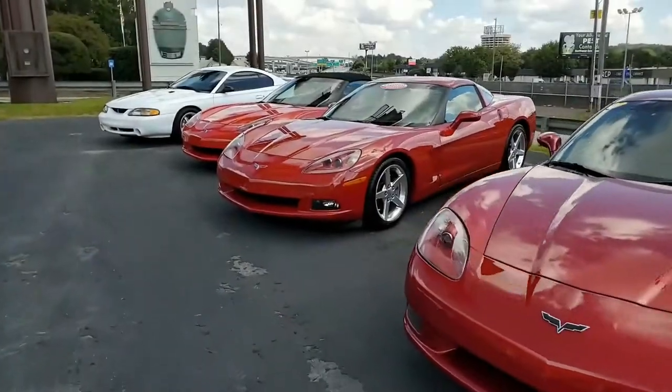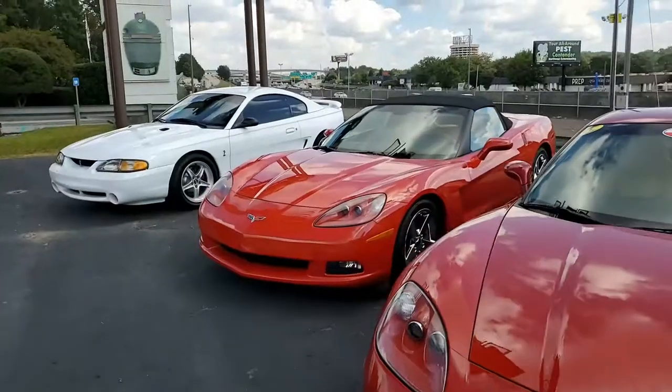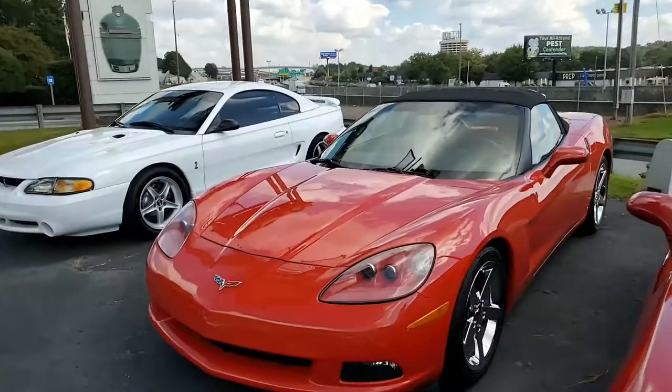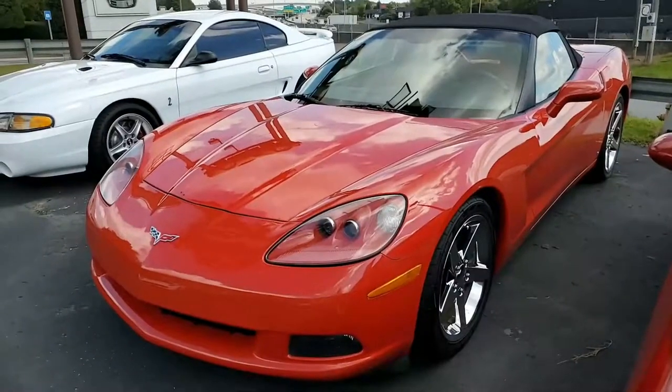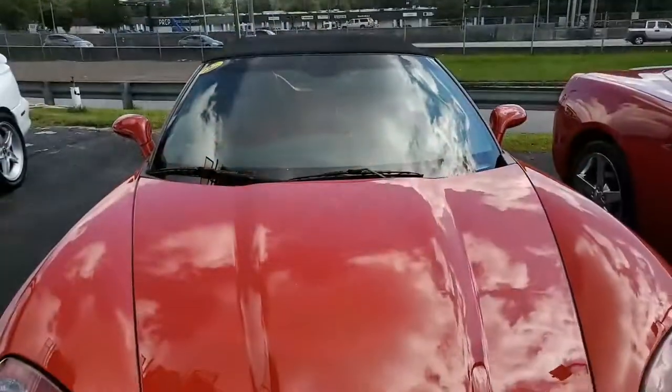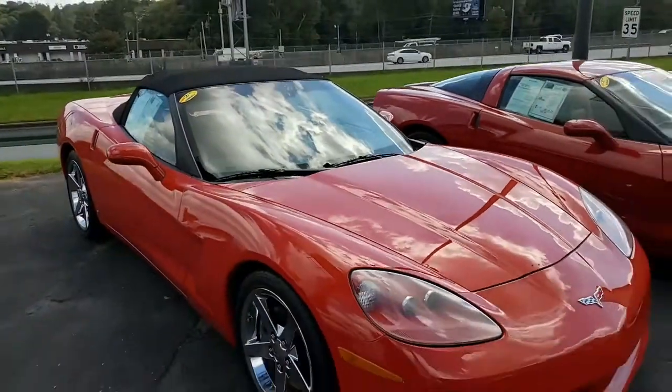A C6 Corvette is still a beautiful looking car and it is quickly becoming a classic as well. Here we have a red 2006 Chevrolet Corvette 2LT convertible custom. This is a really fine looking car, in that classic red color with that beautiful black convertible top. It's victory red on the exterior.